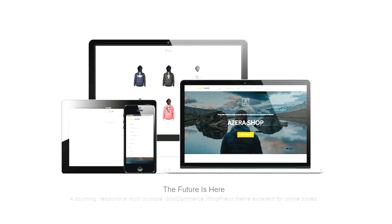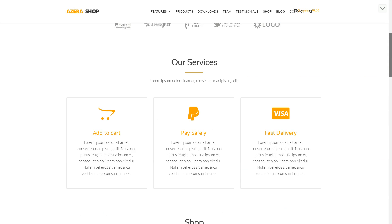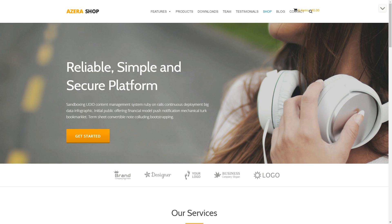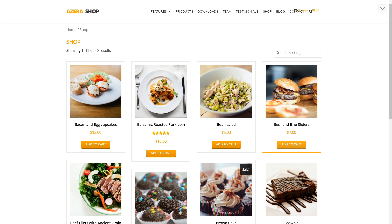Azera Shop is a minimalist and clean theme for small online shops. It comes with a full-width parallax header, a simple e-commerce section, colorful icons and buttons, and customer reviews.